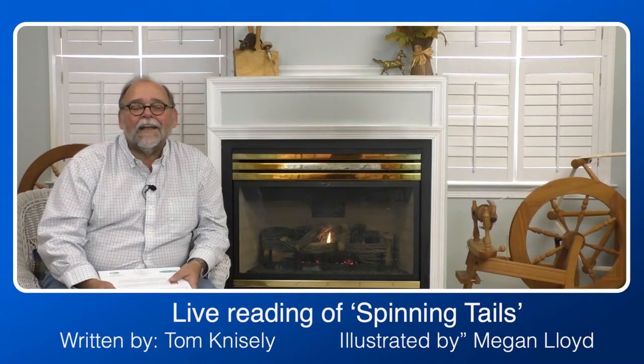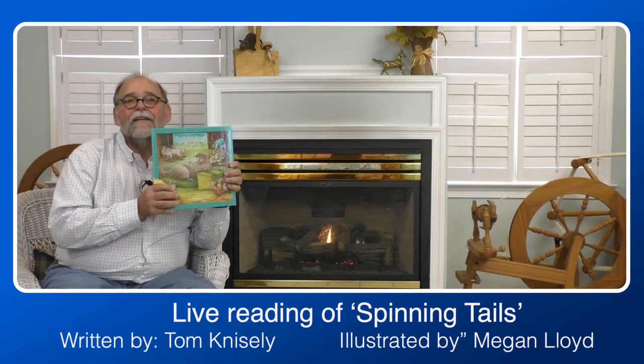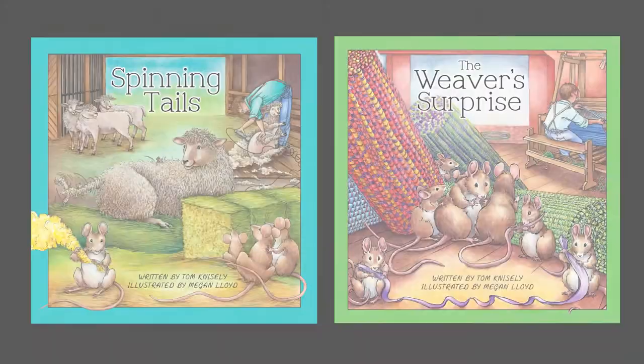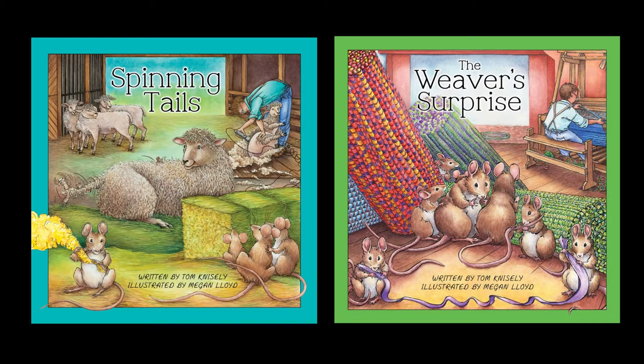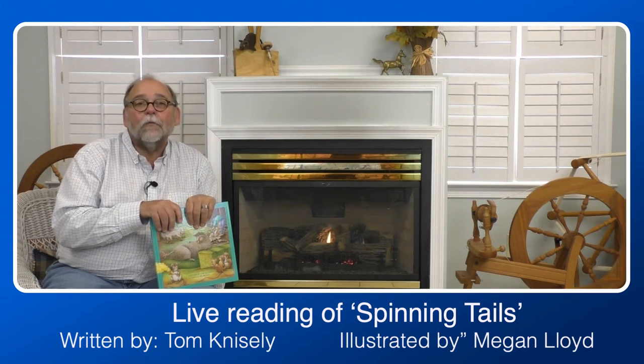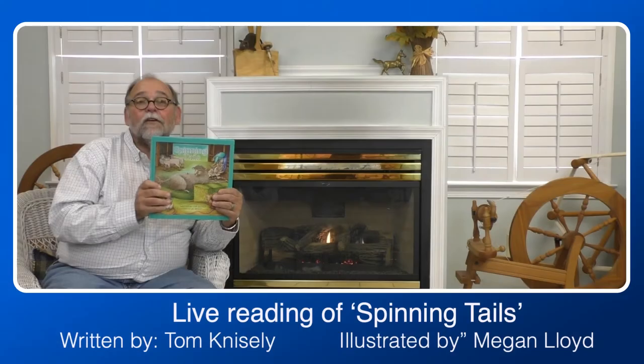Hi, I'm Tom Knisley, and I'm coming today from Redstone Glen Fiber Arts Center. I'm doing a reading today of my book, Spinning Tales, illustrated by Megan Lloyd. Some of you might remember my very first book, The Weaver's Surprise, where the weaver was actually helped by a whole family of small mice. This is a continuation of that story — this time we're going to be doing a blanket. So let's get started with Spinning Tales.